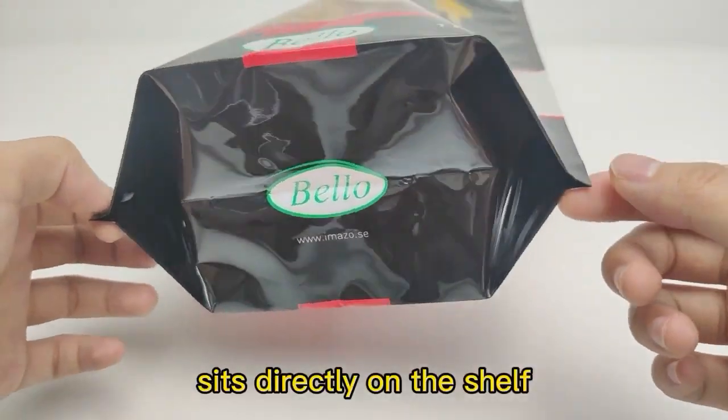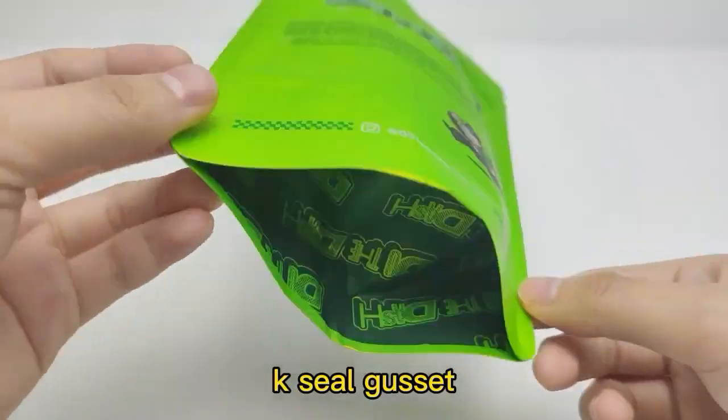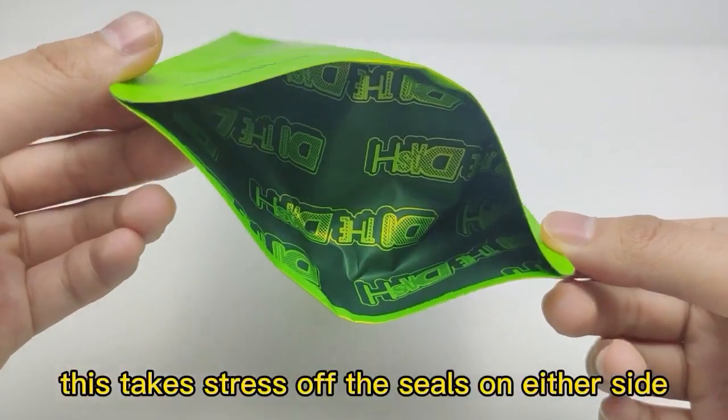The second style is the pino bottom gusset. In this style of stand-up pouch, the product housed in the package sits directly on the shelf. It is ideal for products weighing five pounds or less on a clean seal.